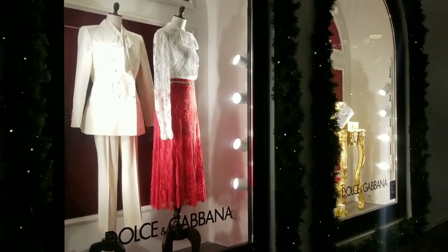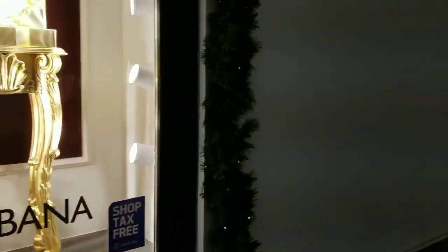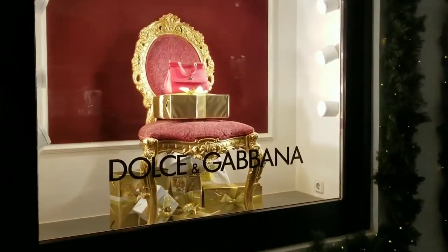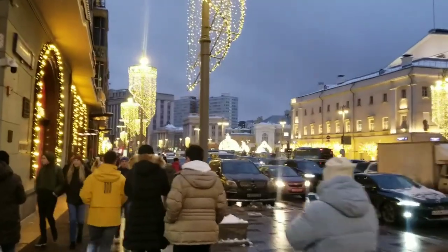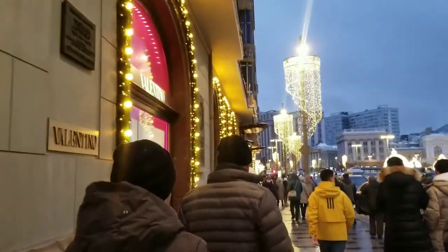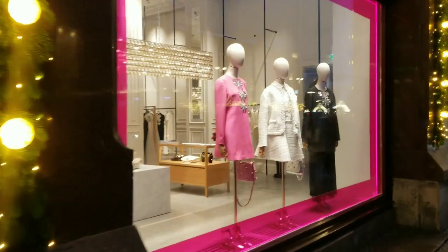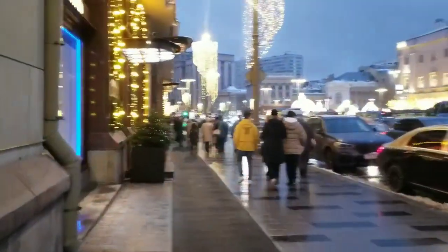I also want to notice something that will probably be interesting for you: in Russia, department stores and shops — look, here is Dolce & Gabbana — they work every day from around 10am till 10 or 11pm. I know that in many countries clothes shops close at about 5 o'clock in the evening, but in Russia that doesn't happen at all.